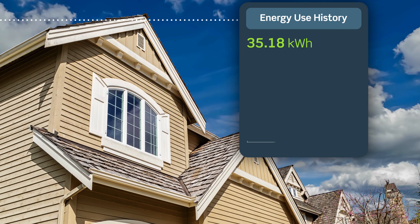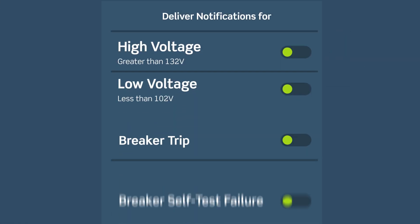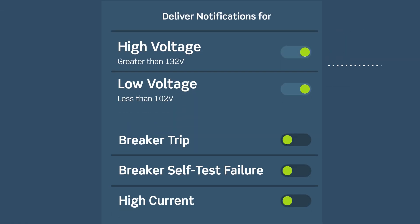Identify trends in your usage and adjust your habits to lower energy consumption and cost. Receive notifications if a problem occurs in your panel.